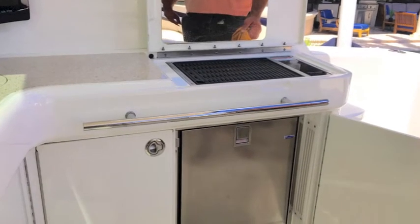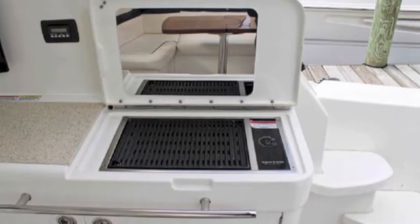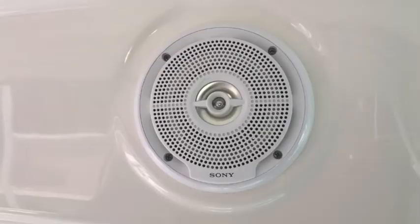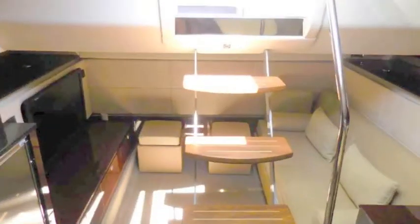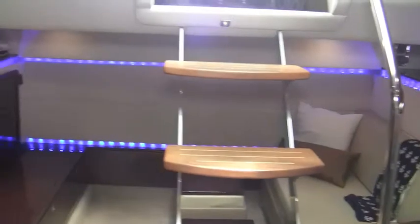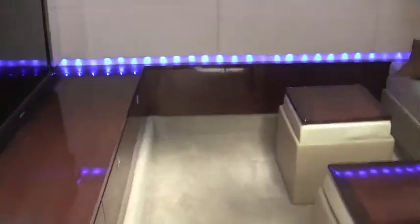Big cockpit seating. You've got a nice barbecue refrigerator in the back and a nice counter with a TV back here. So you've got a nice wet bar setup, and speakers are port and starboard in your cockpit — these are Sony speakers.